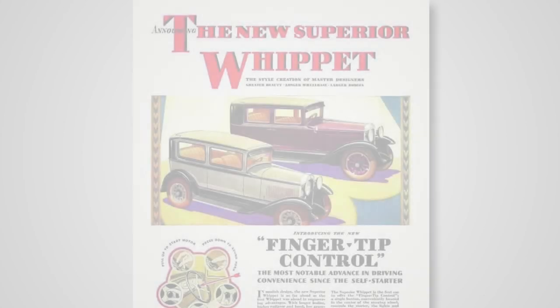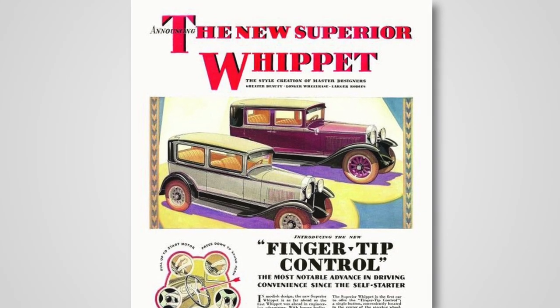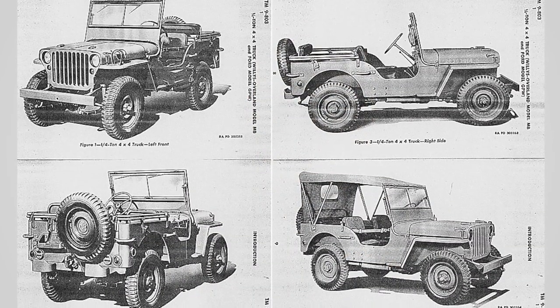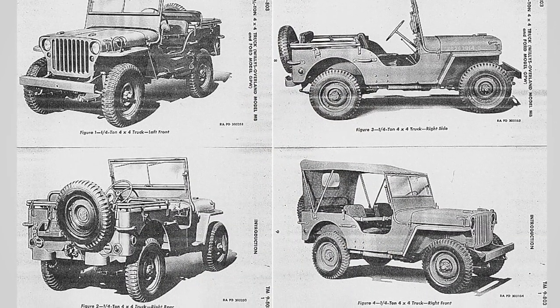In 1926, Willy's Overland introduced a new line of small, low-priced cars named the Whippet. These cars appealed to budget-conscious, recession-weary buyers. In the following years, the company continued to falter until 1940 when the US military issued a tender for a small, general-purpose vehicle.